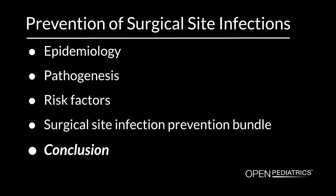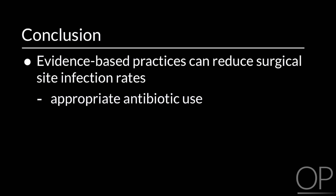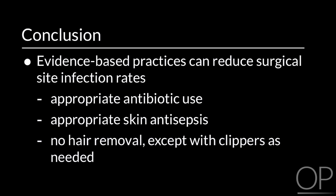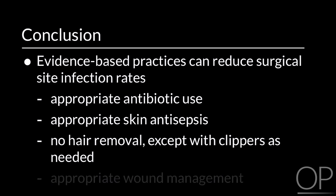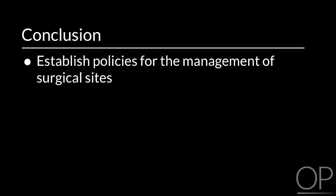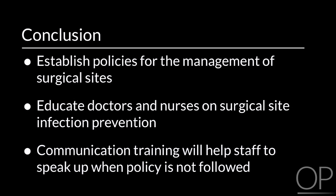Conclusion. Evidence-based practices can reduce surgical site infection rates. These practices include appropriate antibiotic use, appropriate skin antisepsis, no hair removal or hair removal with clippers, and appropriate wound management. Hospitals should establish policies for the management of surgical sites. They should educate doctors and nurses on surgical site infection prevention and initiate communication training, which will help staff to speak up when policy is not followed.